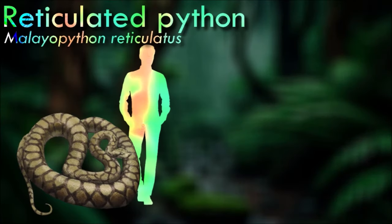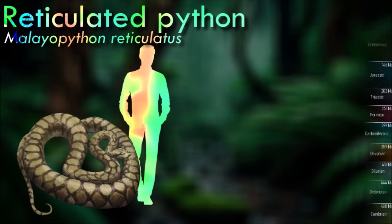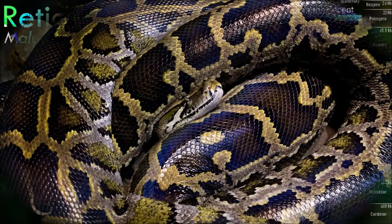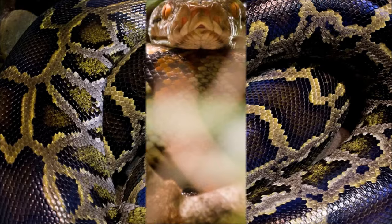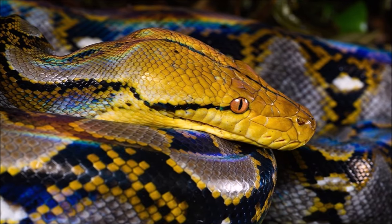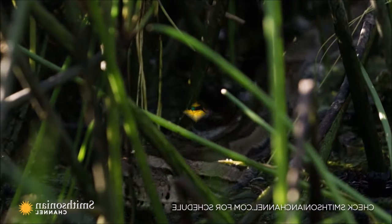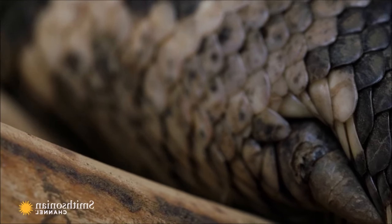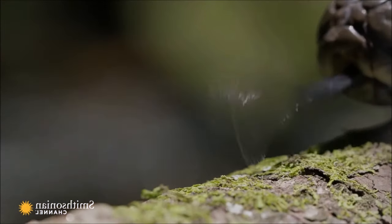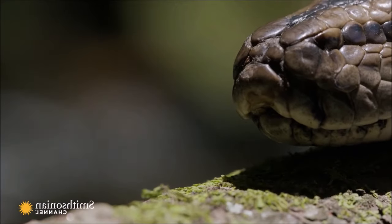The name reticulated comes from the snake's striking pattern. Its scales feature a series of intricate diamond-shaped patterns that form a net-like or reticulated appearance, which aids in camouflage in their natural environment. Reticulated pythons are primarily nocturnal and are known to be excellent swimmers and climbers. They are ambush predators, relying on their cryptic coloration to surprise and overpower their prey. Female reticulated pythons are oviparous; after a gestation period involving brooding the eggs, the female will lay a clutch of eggs and coil around them to protect and incubate them until they hatch.